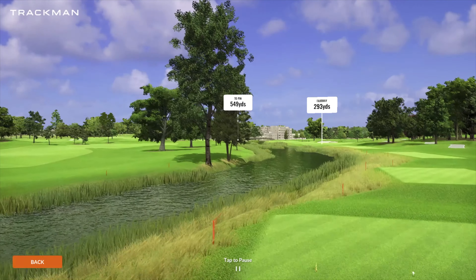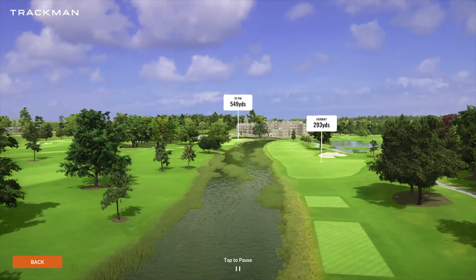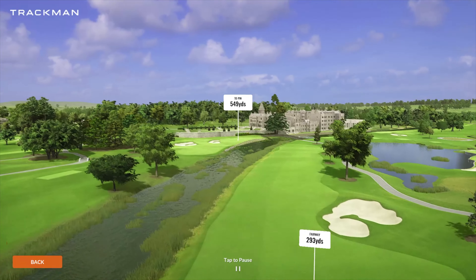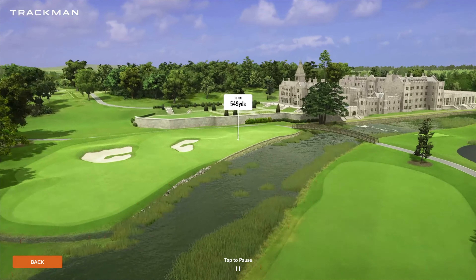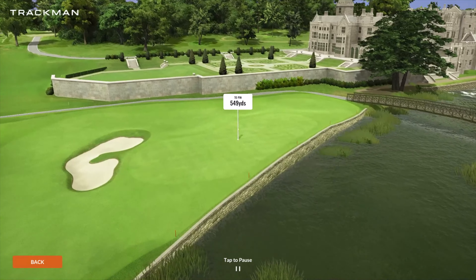And finally, on our finishing hole, number 18, a par five playing 549 yards — big risk reward here. You do have that bunker on the right-hand side, and then on that second shot you really have to make a decision: stay in the main fairway to the right, or try and clear that river on the left towards those two bunkers. Because of the placement of things, it's almost near impossible to try and go for it.